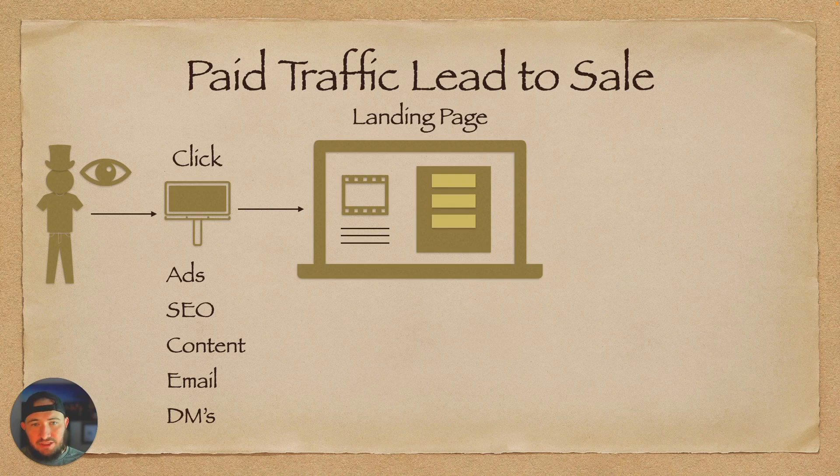They click and you send them to a landing page — hopefully. I will always recommend a purpose-built landing page for the job. Sometimes for SEO you might send them to your homepage because that has the most SEO juice, but notice that site links can also send them to a more directed page. The point of a landing page is that it has one outcome you're driving them toward — one call to action.